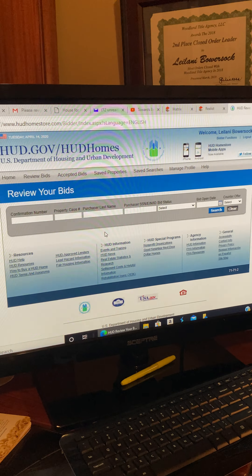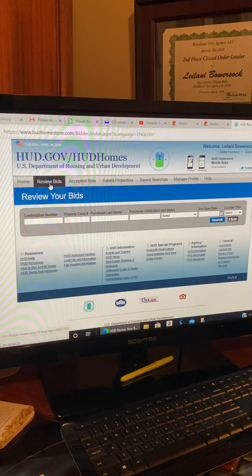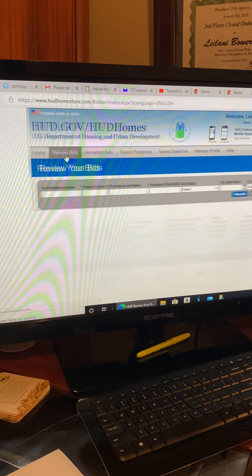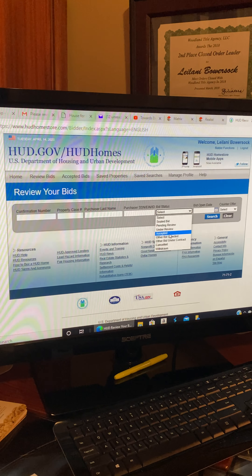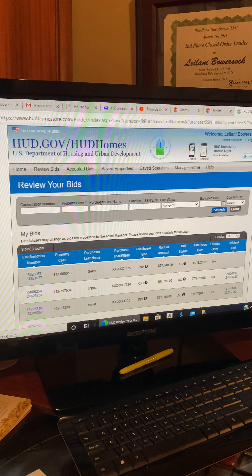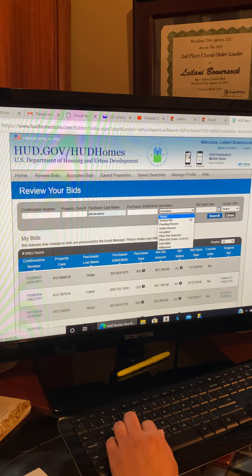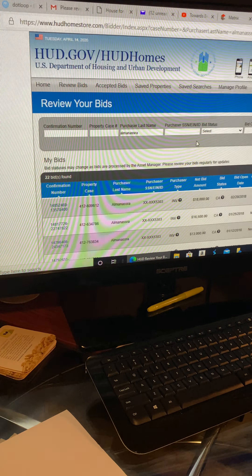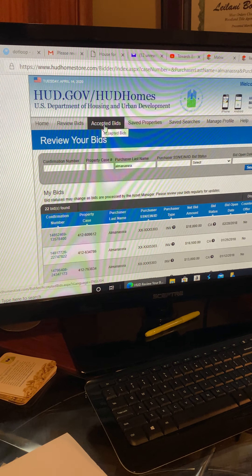Once you log in, you'll see your home screen. The 'Review Bids' tab lets you review all bids you've placed. You can search by your buyer's last name or filter by status — for example, search 'accepted' to see all accepted bids. You can also search a specific buyer's last name, then go into the confirmation number to see the details of that property.